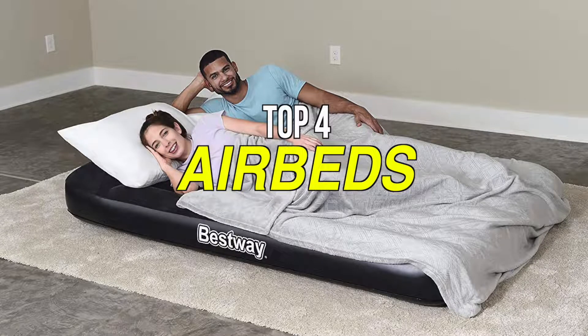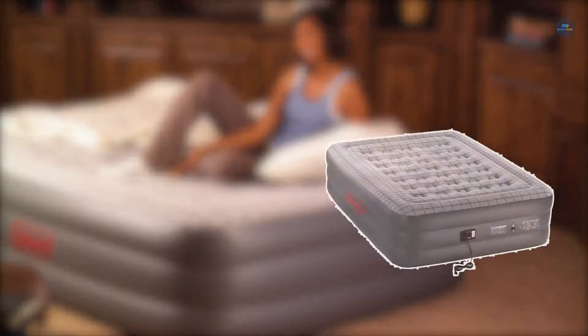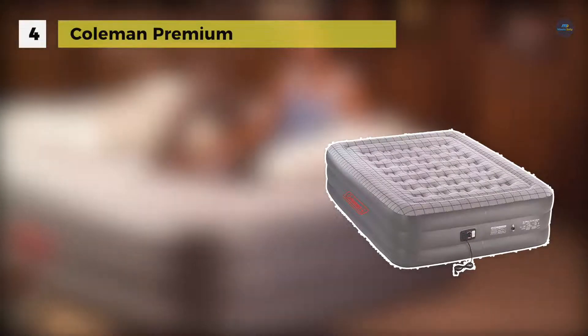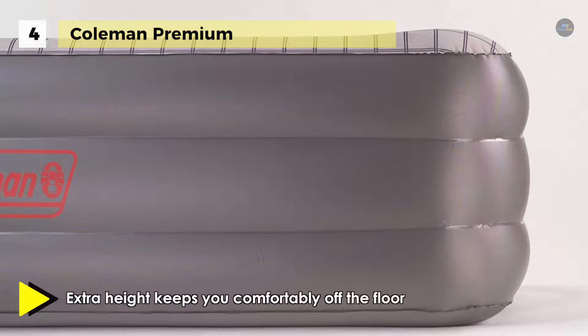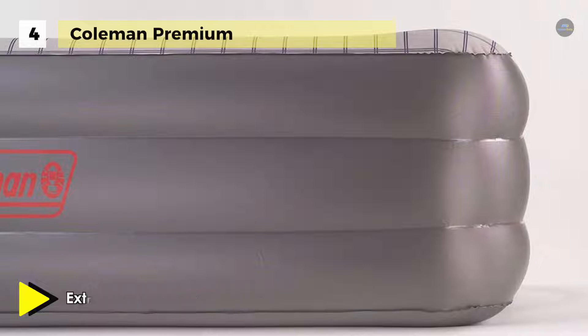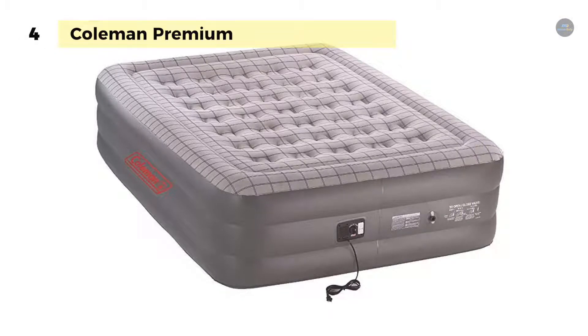The Coleman Premium Double High Support Rest Air Bed comes with comfort strong coil construction, which enables the coils to contour to your body to bolster support and reduce bulging for a more level sleeping surface. It offers a double lock valve, and the leak-free valve's first sealing point stops air from escaping when you remove the pump.